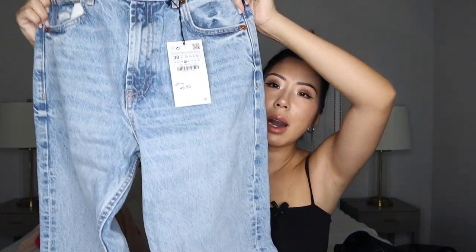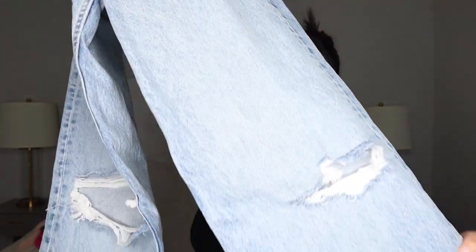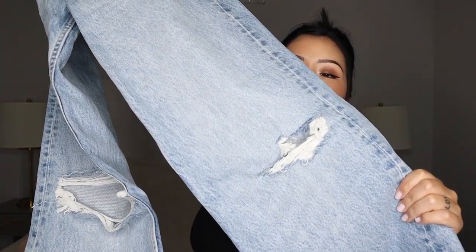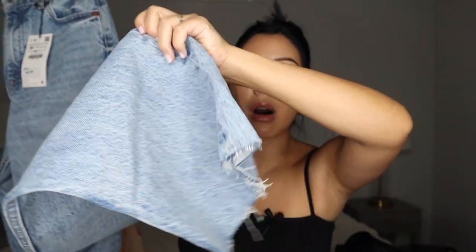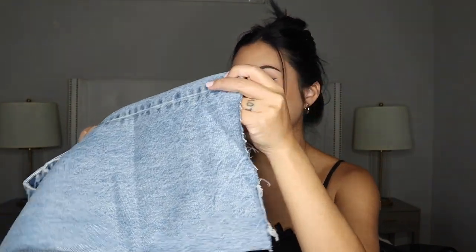Kory and I have been sharing jeans, so I decided to get more. This one I got in a size 38 and it says $49.90. I believe these are high-waisted — though this might be too tight for her. They are wide leg and have some cuts. I really love the raw hem. I don't like it when jeans have a finished edge — I just really like it when it looks like it's been cut off.